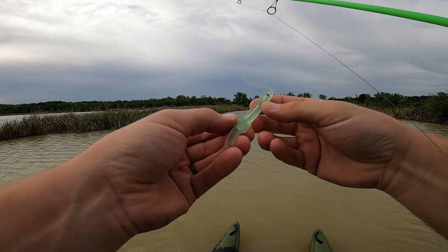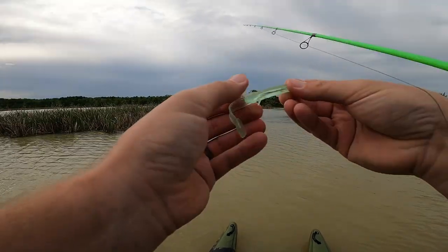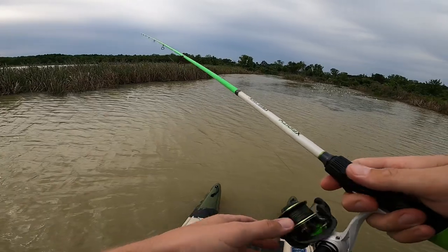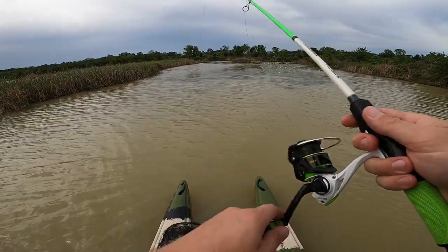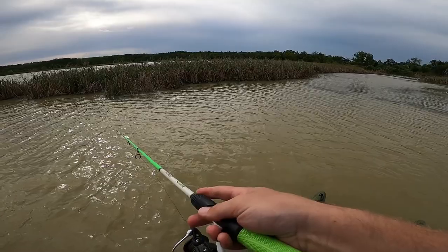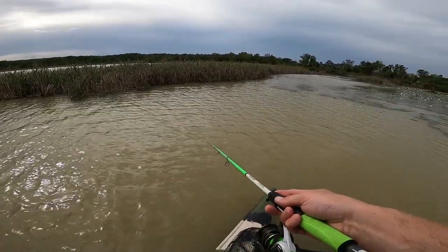This thing is even worse than I thought. Every single time I cast it the hook gets fouled up because this thing is stupid. It's definitely rigged upside down. I kind of fixed it — now the boot tail is actually pointing down like it's supposed to. What a joke. We're going to have to do some serious brainstorming to make this thing work. I think I'm going to have to pick up the swim bait just to maintain my sanity.